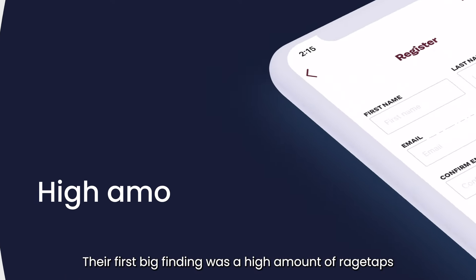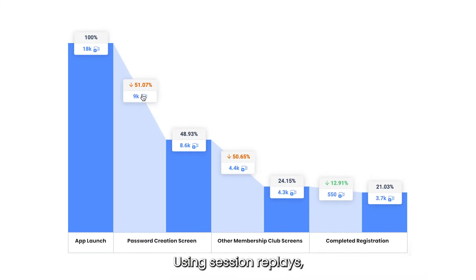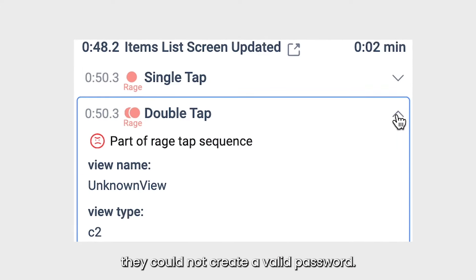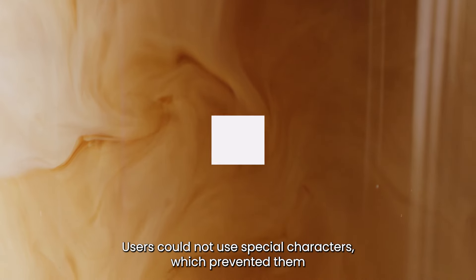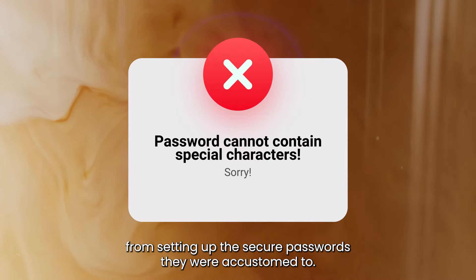Their first big finding was a high amount of rage taps on the password creation screen. Using session replays, they found that many users got frustrated, as even after multiple attempts they could not create a valid password. Users could not use special characters, which prevented them from setting up the secure passwords they were accustomed to.